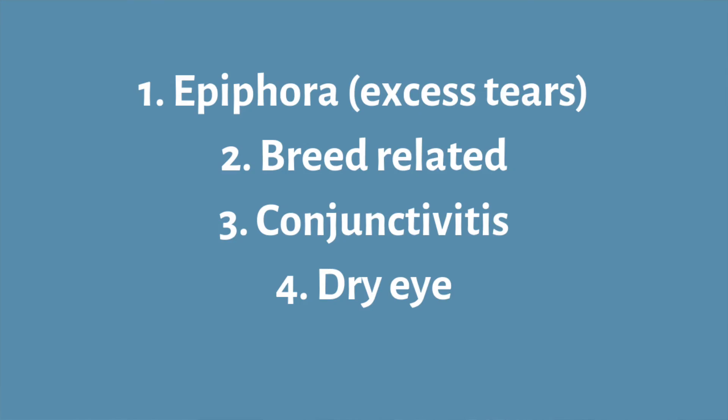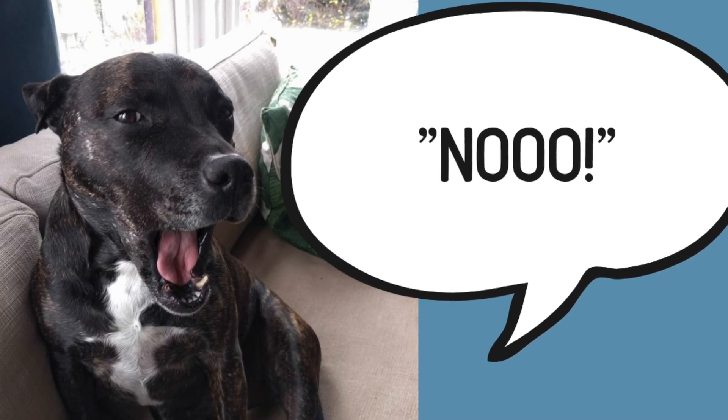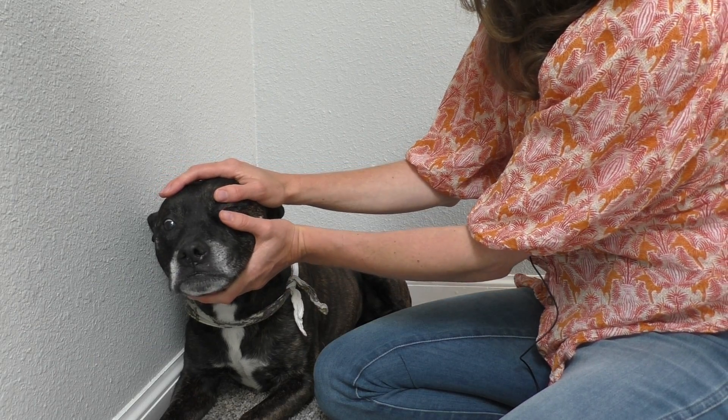Now that we've covered the different types of eye discharge and their treatment options, here's a quick recap: excessive tearing, breed predispositions — short-faced brachycephalic breeds or breeds with droopy eyes like St. Bernards and Bloodhounds can be prone to excessive discharge — conjunctivitis, and dry eye. Now let's talk about how to actually medicate the eye.